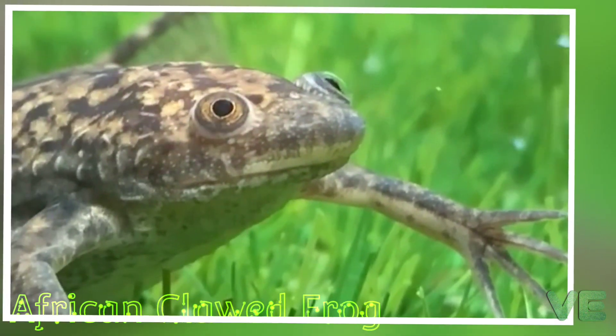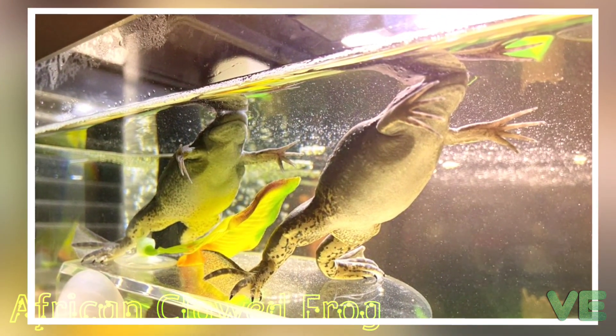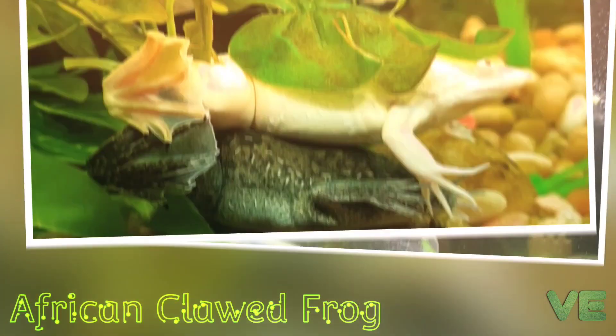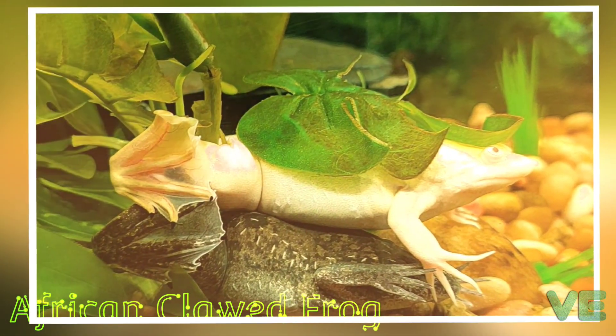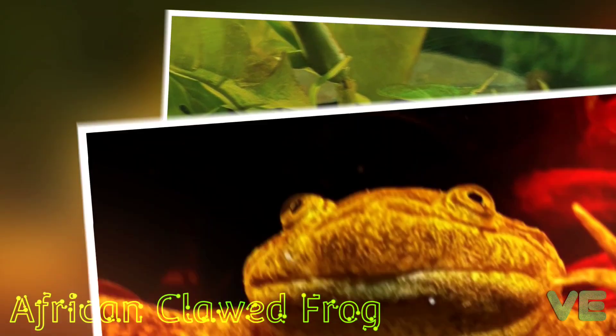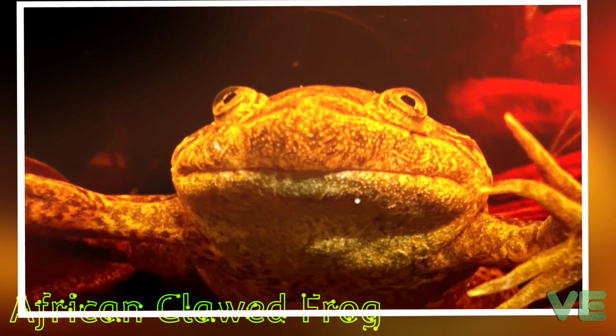However, clawed frogs can still see using their eyes and will stalk prey or watch predators by sticking their heads out of the water. Clawed frogs will dig through substrate to unearth worms and other food. Their tongue is unable to extend like other frogs, so clawed frogs use their hands to grab food and shovel it into their mouths.